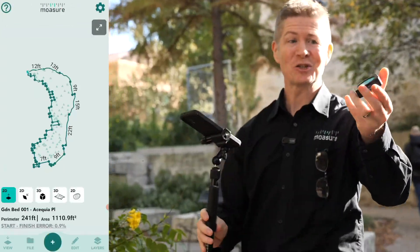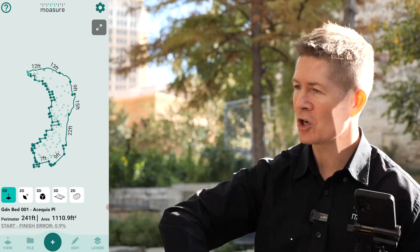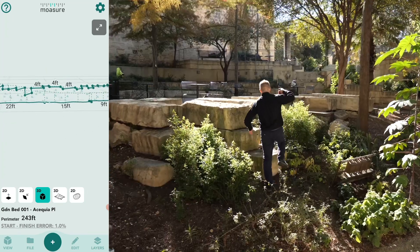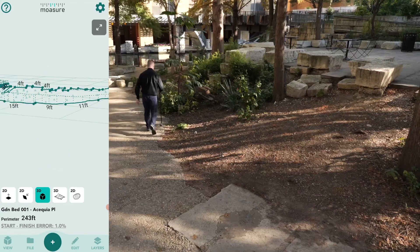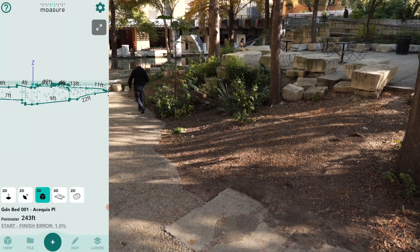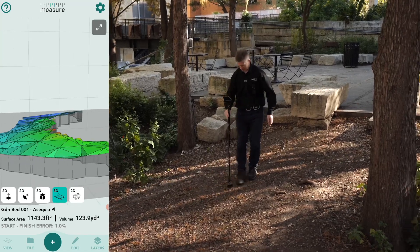With just this small little device, I have bimbled around this whole space. This whole crazy, wildly irregular sunlit garden has been measured in minutes. Total area, total perimeter, 3D interactive model with gradients, elevations, rise and falls between any point.